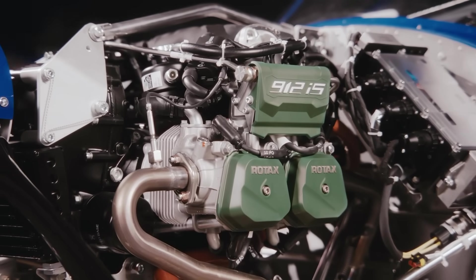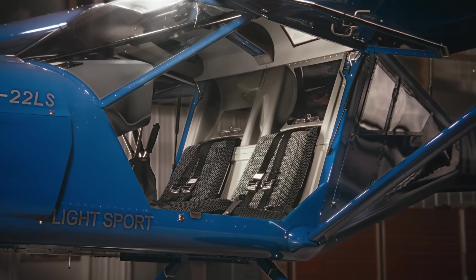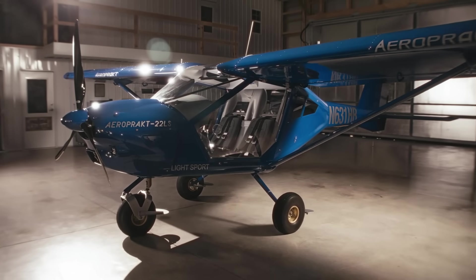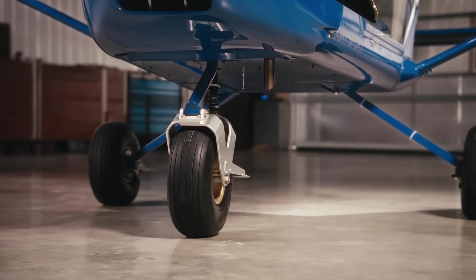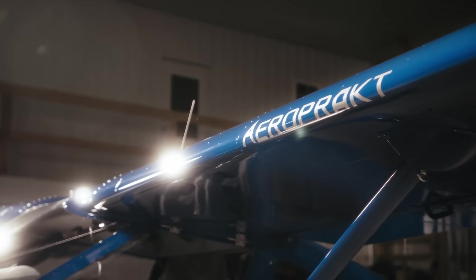Its flapper-equipped wings provide superb STOL performance, giving pilots the freedom to operate confidently from short or unprepared strips. Whether teaching, exploring, or simply savoring the view, the A22 offers a rare mix of comfort, control, and clarity, transforming each flight into an effortless escape.